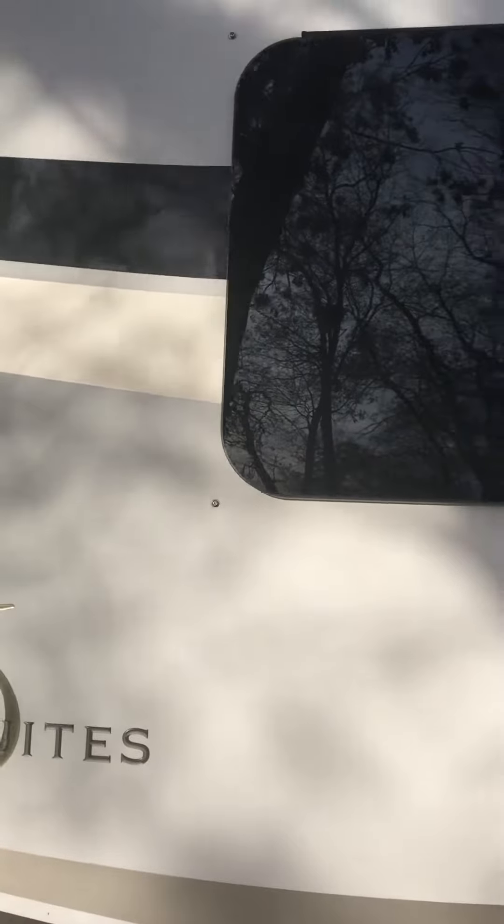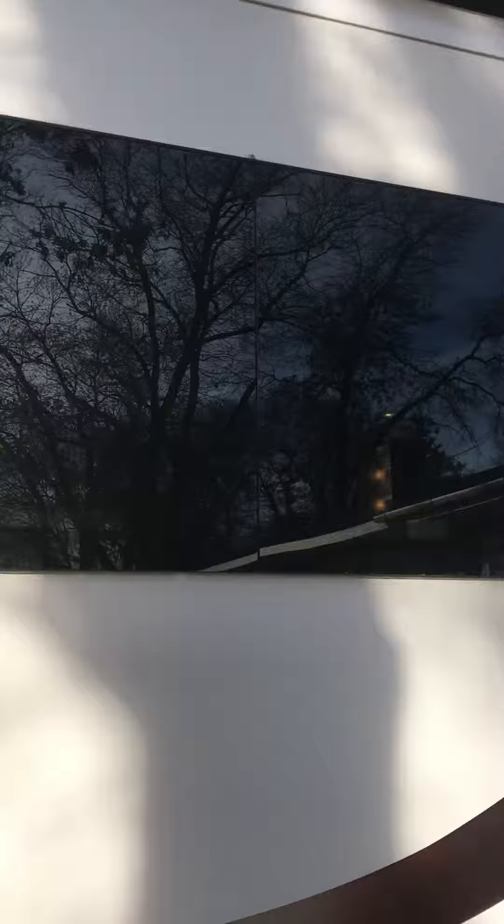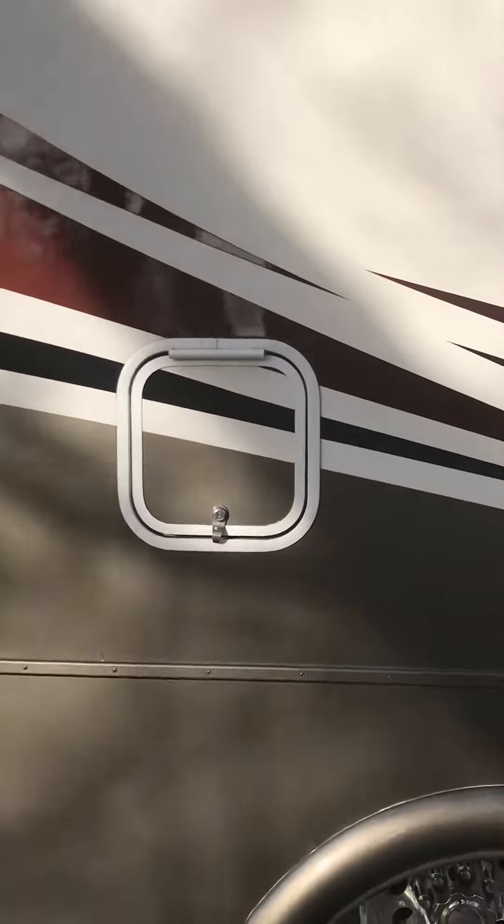All the windows have snaps around them. There are screens for all the outside windows to put over them. This compartment is for the back of the refrigerator.